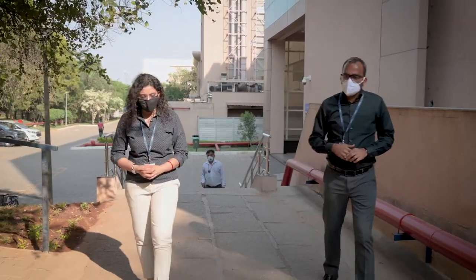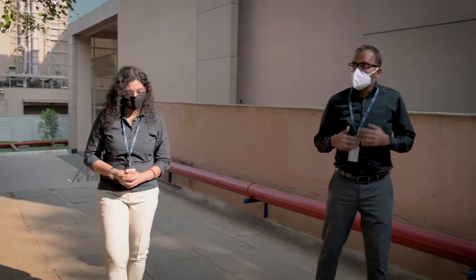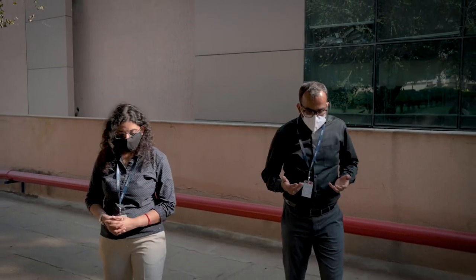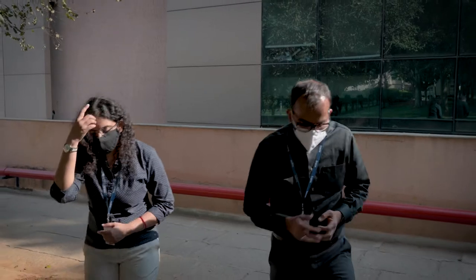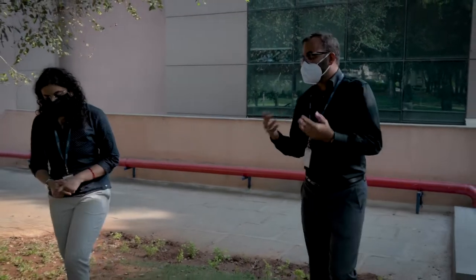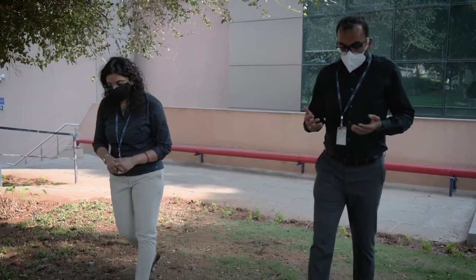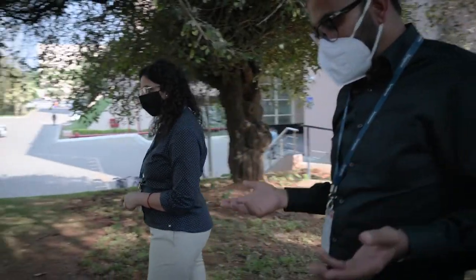One of the mantras Syngene has is: safety is at the heart of everything we do — personally and professionally. We not only take care of employees in the professional way, but in the personal way also. We support our employees to face the safety aspects of day-to-day life both professionally and personally.